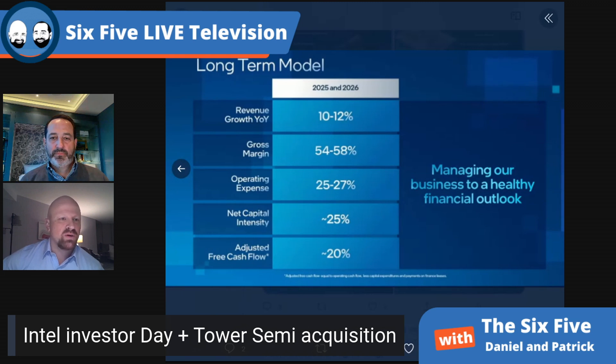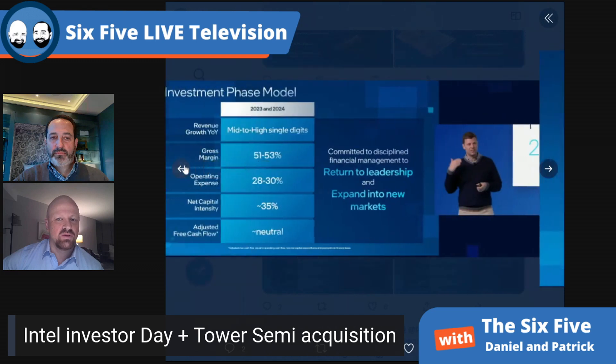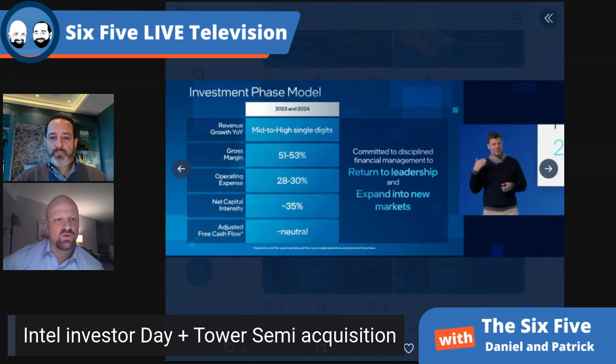I see 2023 as the year where they get access to TSMC chiplets, so not necessarily a financial inflection point, but mostly from a product competitive standpoint. There may be a little bit of a delayed fuse, but it seems to be going in the right direction. It was a positive day — about 90% of it I'd heard in some capacity, with small additions here and there, but good to hear from the leadership.